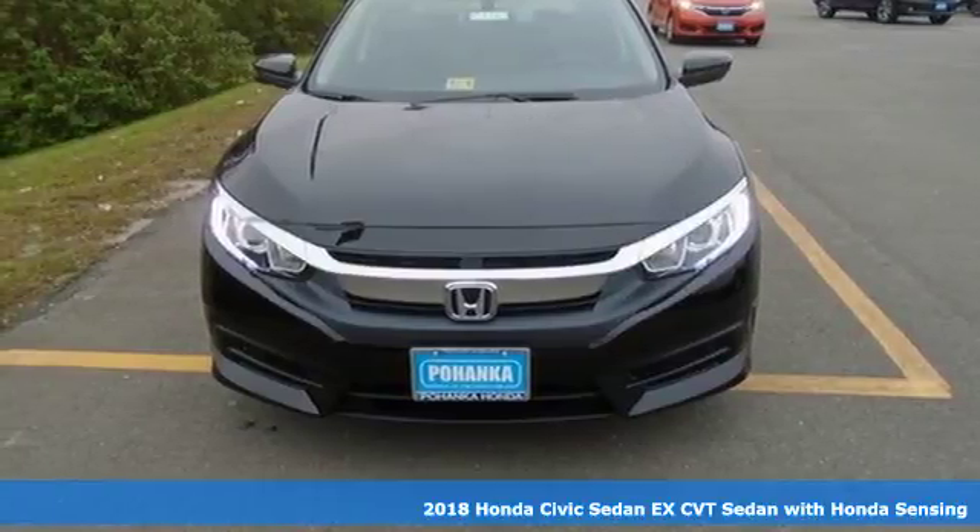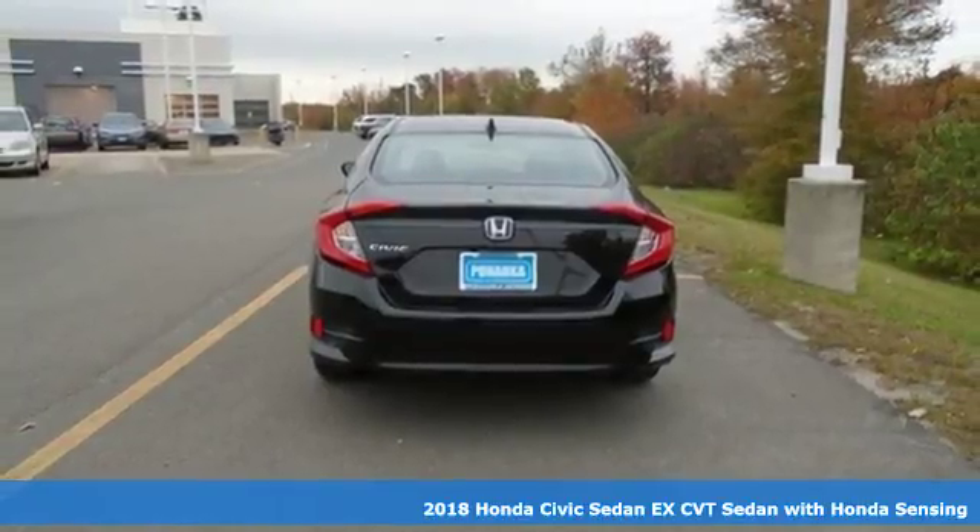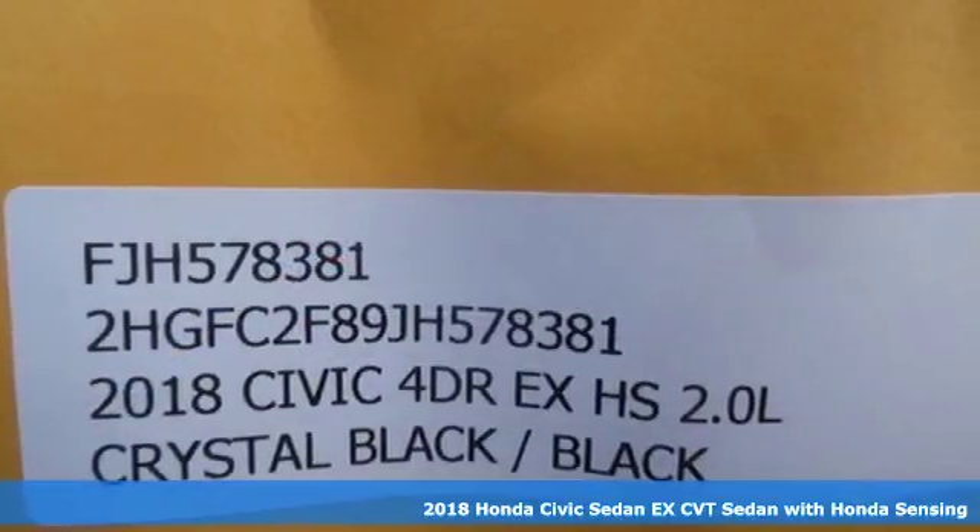It's a 2018 Honda Civic Sedan. Get more mileage out of every drive with this Civic, and with features like these, every drive is a pleasure.